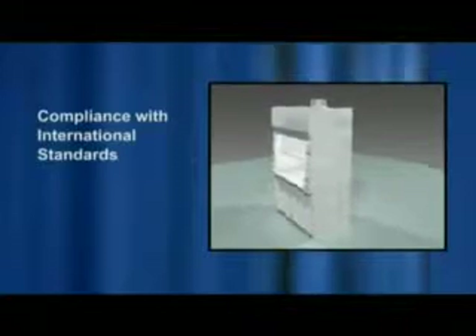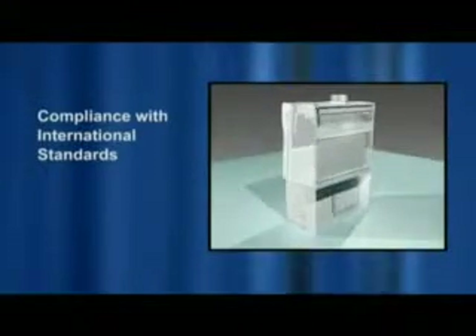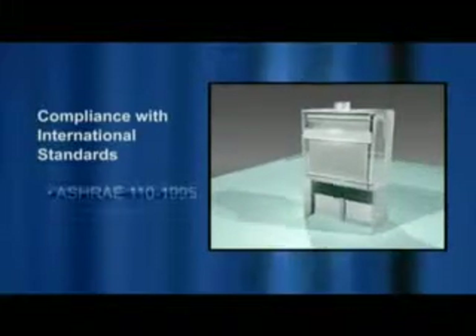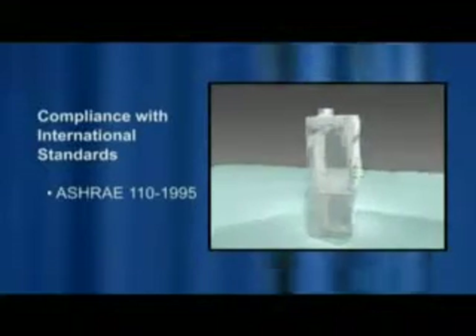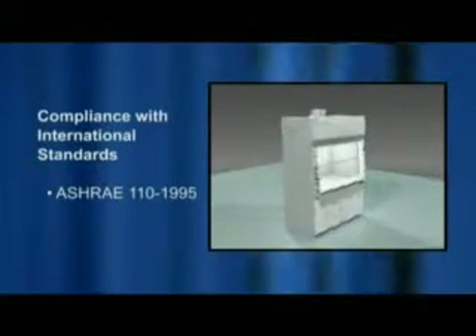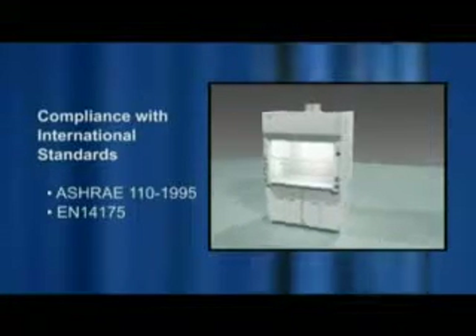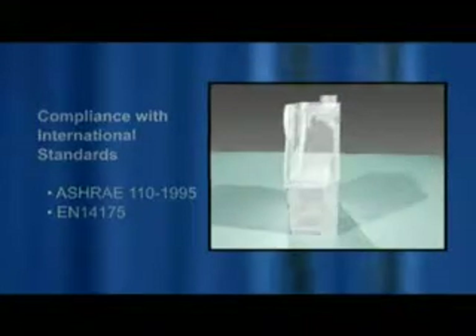The Frontier Acela Fume Hood is a state-of-the-art, high-performance, low-flow fume hood designed in strict compliance with the following international standards: the American standard ASHRAE 110-1995 and the harmonized European standard EN 14175, for fume hood performance requirements.